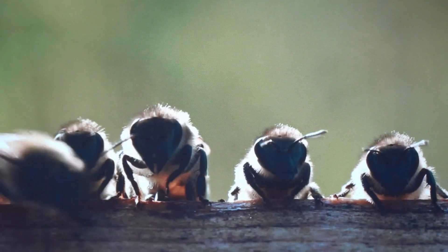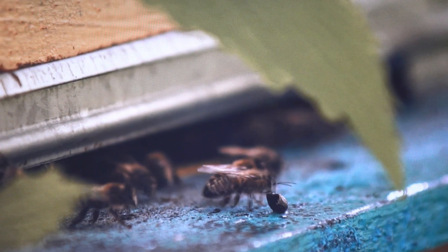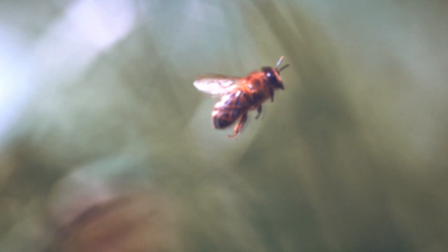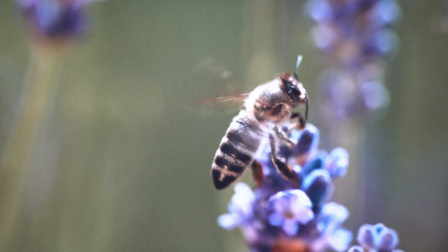Honey bees pass through four distinct life stages: the egg, larva, pupa, and adult. The process is called complete metamorphosis, which means that the form of the bee changes drastically from the larva to the adult.